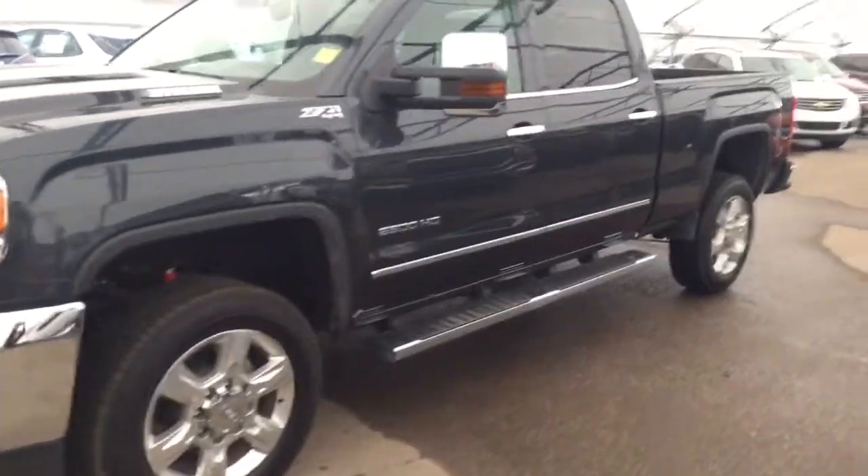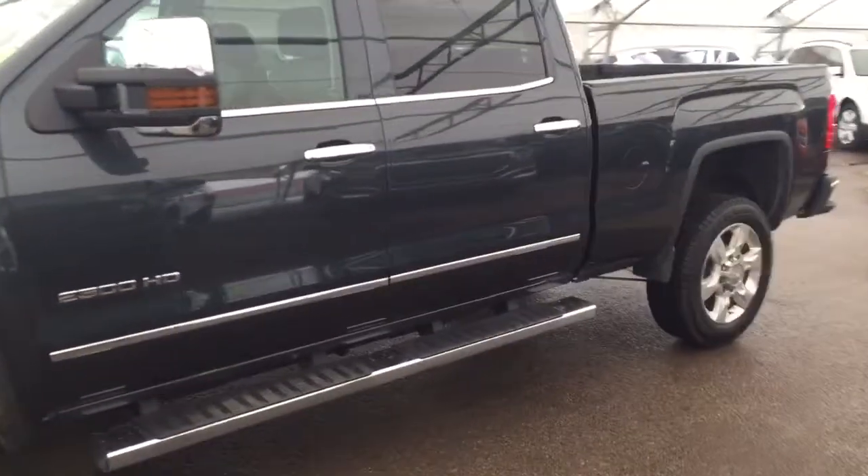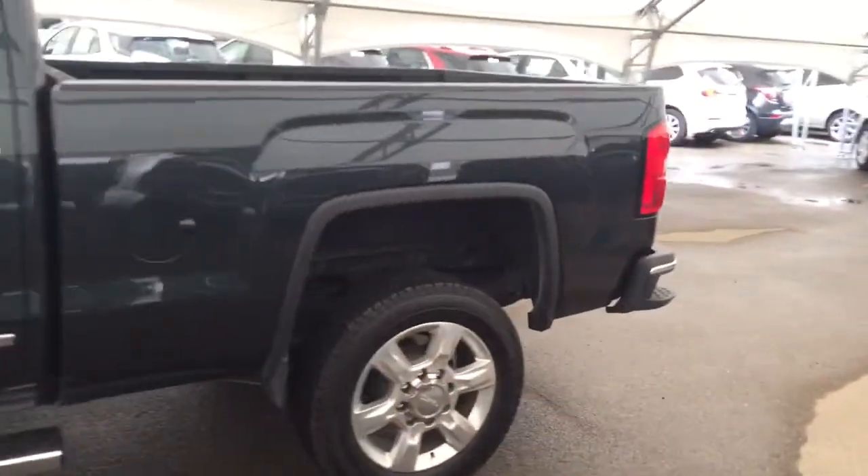Welcome to Davis Chevrolet. This is a pre-owned 2017 GMC Sierra 2500 heavy duty diesel in the colour grey.